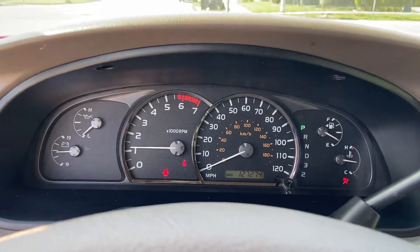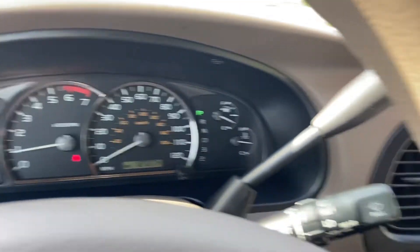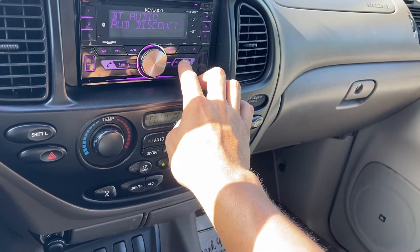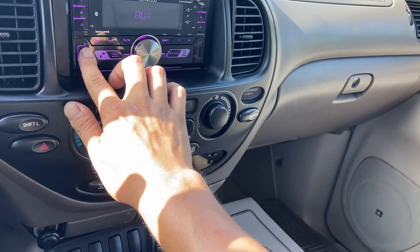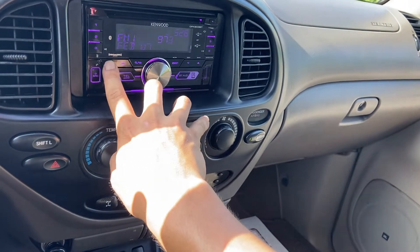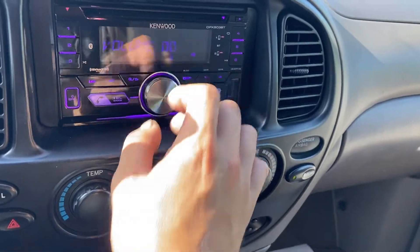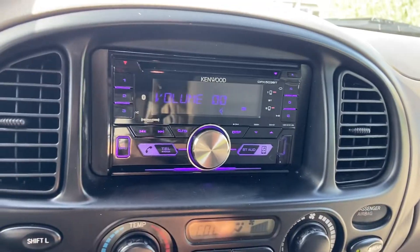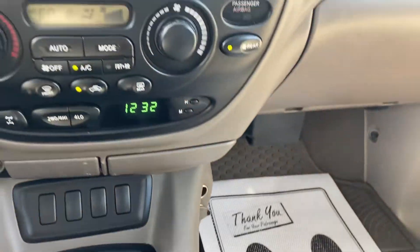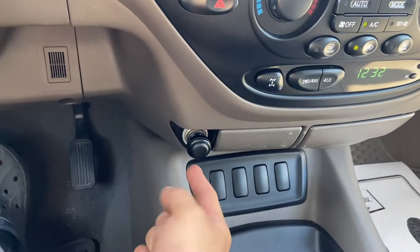Starts right up. No check engine light. Everything works perfectly. Nice cold AC. The sound system works perfectly — it has Bluetooth and USB connect. It has plenty of auxiliary ports so you can charge your phones or laptops, anything. This is very great for traveling. For any smokers out there, it does have a cigarette lighter.